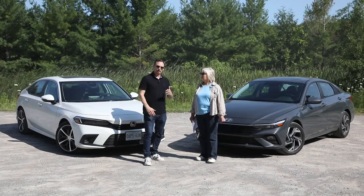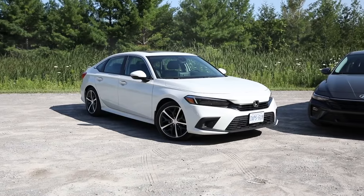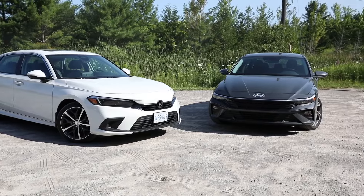Let's get in the cars and drive them, and we'll talk about which one presents the best value, practicality, features, and driving performance for their price points. Sounds like a plan — let's start with the Hyundai Elantra.